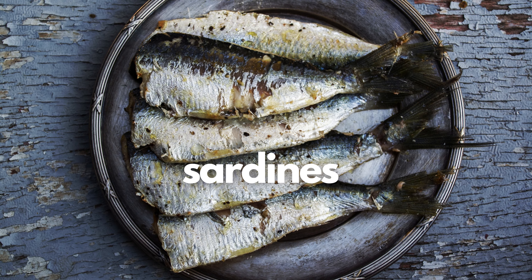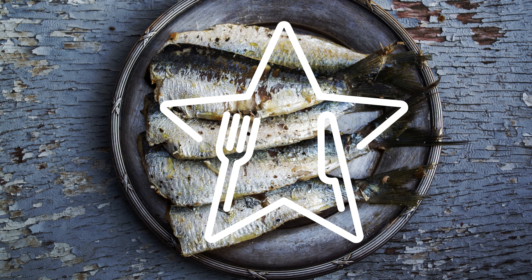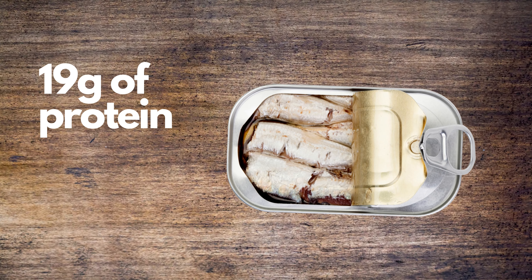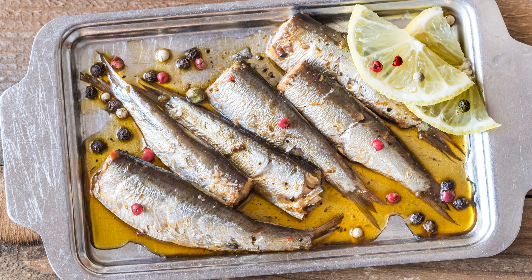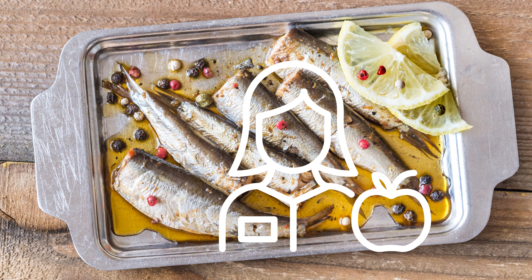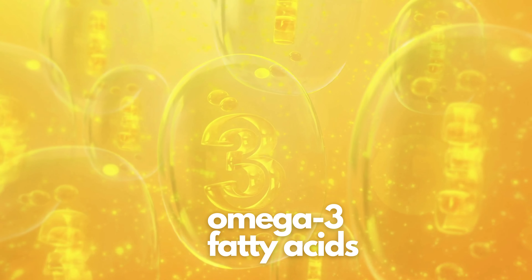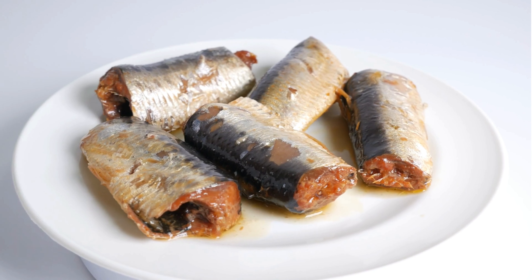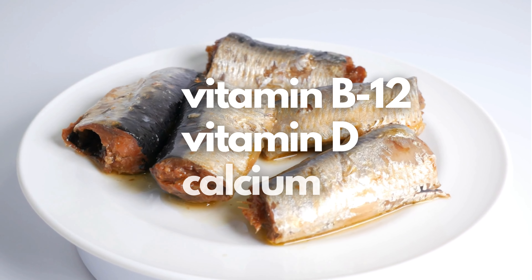Next are sardines. Sardines are an often overlooked high protein superfood that are seriously cheap. They provide 19 grams of protein per can for just 75 cents. While they aren't very popular in the United States, after seeing the nutritional benefits, you might give them a try. Sardines are high in omega-3 fatty acids, which like tuna has been shown to help fight depression. They are an excellent source of vitamins B12 and vitamin D, as well as calcium.